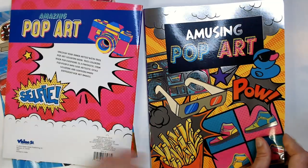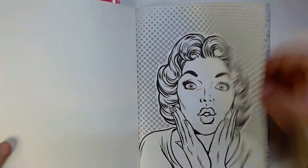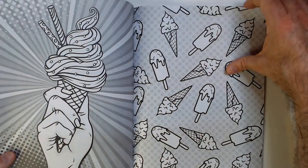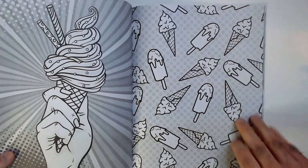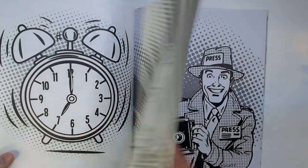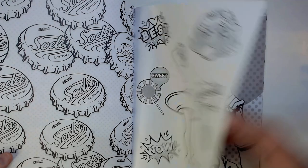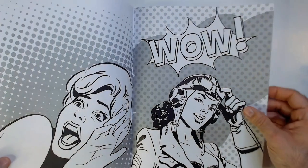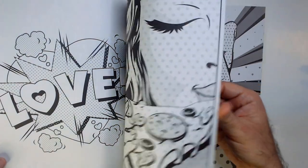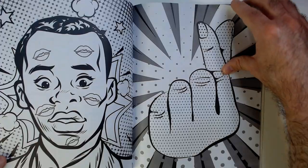And then we have some music ones here, it looks like. They all are different coloring pages, which is nice. Because sometimes if you grab like a Star Wars one, they'll have a lot of similar pages in it from one to the other. So really all about the same style art, not really any difference theme-wise.